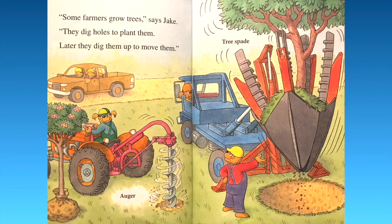"Some farmers grow trees," says Jake. They dig holes to plant them, and later they dig them up to move them. First you have the auger, and then a tree spade. Look at that — it takes out the whole tree from the ground and moves it.